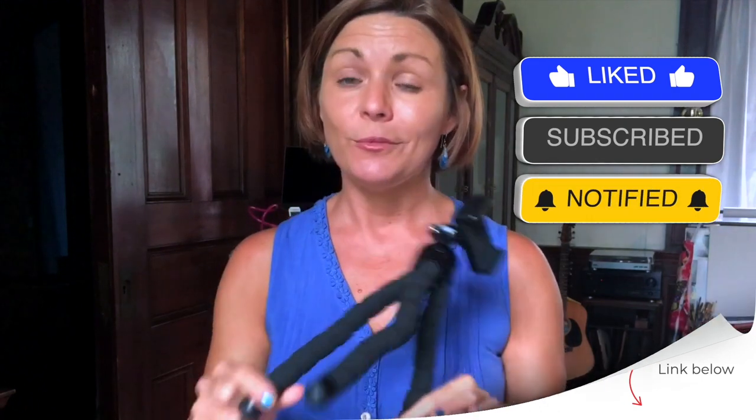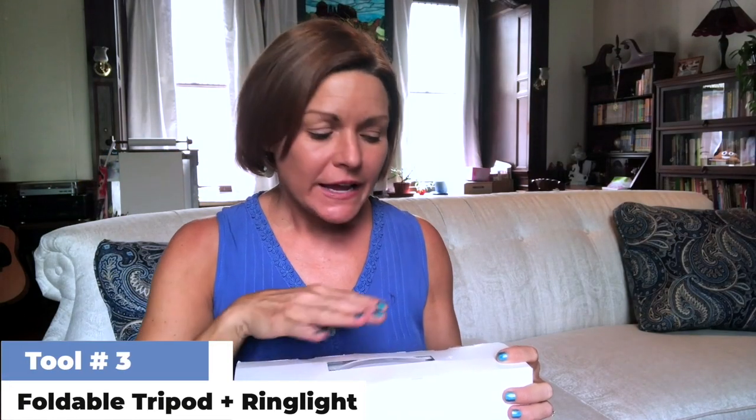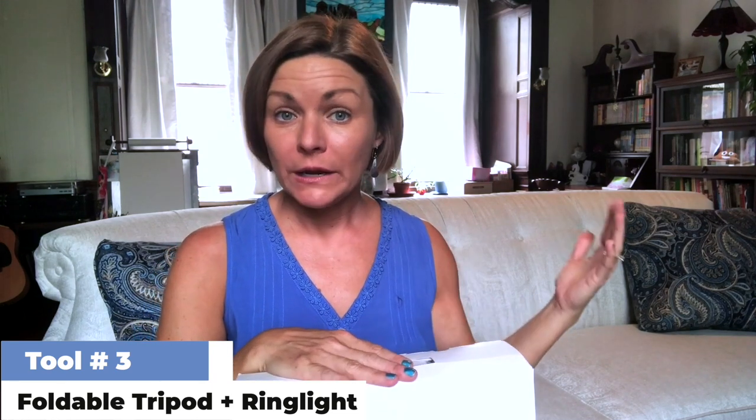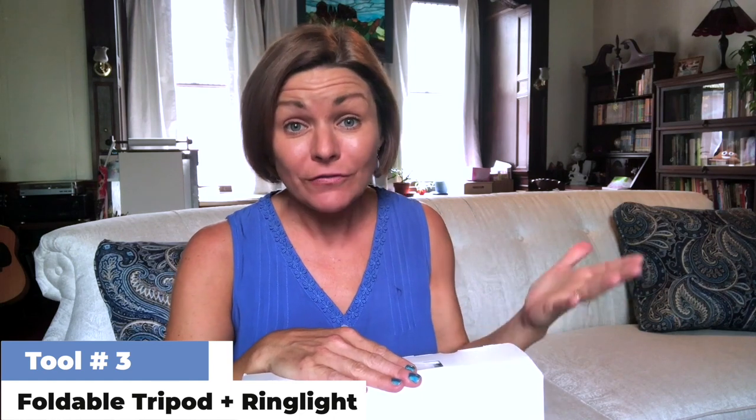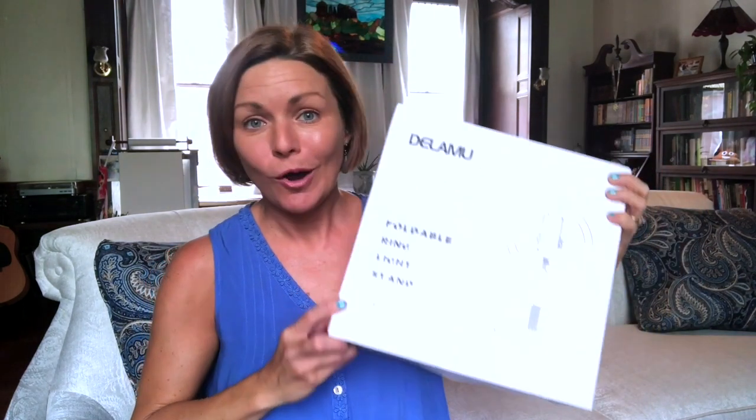One lucky subscriber will also win this one. So this next tool is great for shooting social media videos when you're traveling. It's also great for self-taping on the go, because the minute you leave town, you are going to get a call for an audition or a self-tape, and this is going to make sure you are ready to go.